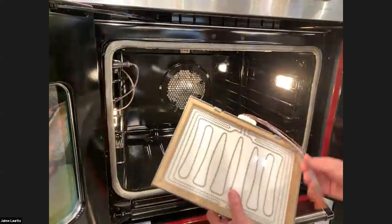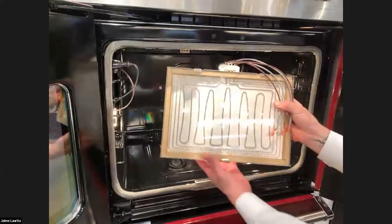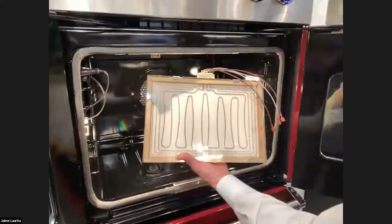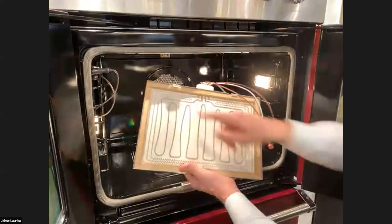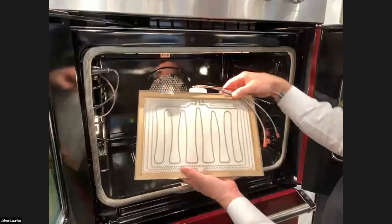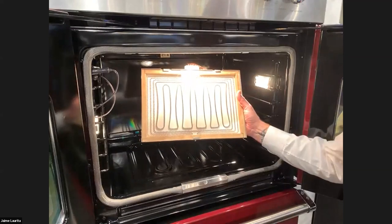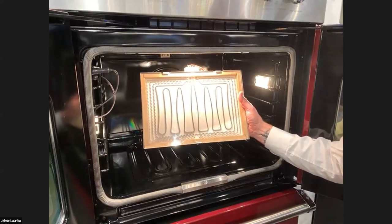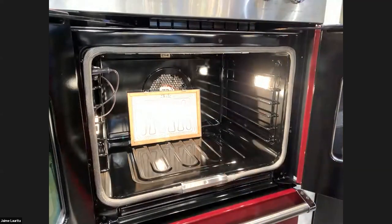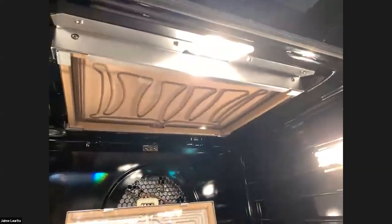Moving to broil: the seven series features a glass enclosed broiler in all ranges and the French door oven, with inner and outer ribbon elements that get very hot — it's the closest to a gas broiler. Side-by-side tests with gas broiling were hard to distinguish. The five series gets the tubular broiler with a heat shield, a solid performer, but the glass enclosed broiler is a step-up feature of the seven series.